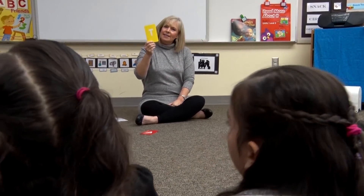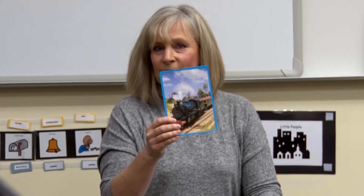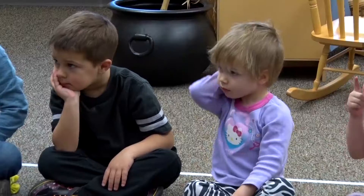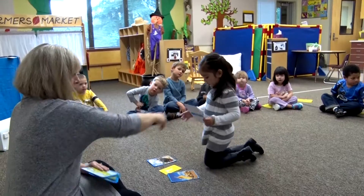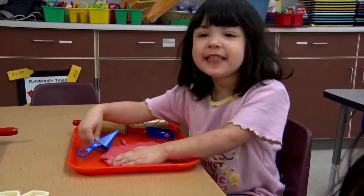We have a curriculum that we use, and we use it as a guideline. We touch on every letter of the alphabet — how to recognize them, how to form them, what sounds they make. By the end of the year, they're grouping letters together to blend in that beginning reading. They're also learning to take words apart, which helps them understand how words are formed.